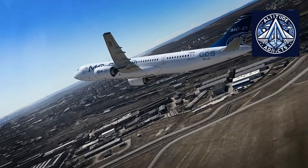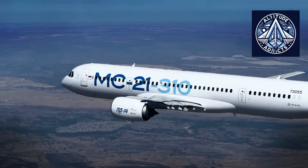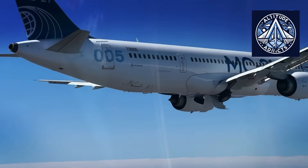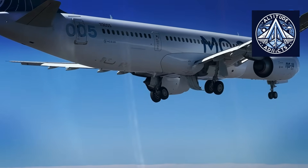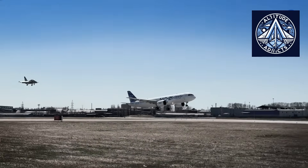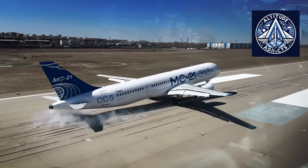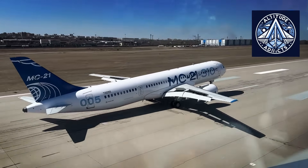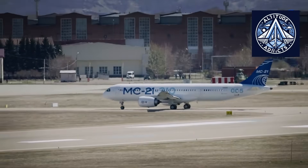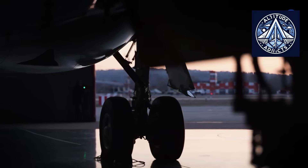As suppliers refine their products, more opportunities for weight reduction will emerge. The philosophy guiding the MC-21 program is long-term modernization rather than producing a single fixed version. Engineers will continue refining weight, aerodynamics, avionics, cabin systems, and engine integration. The goal is to ensure that every production batch is better than the previous one. With each cycle of development, the aircraft will become lighter, more efficient, and more competitive. Over time, the MC-21 evolves from a single aircraft into a flexible platform.